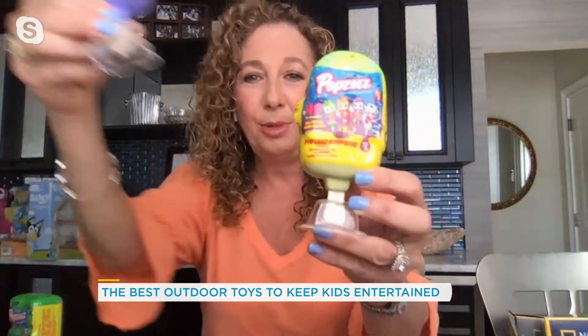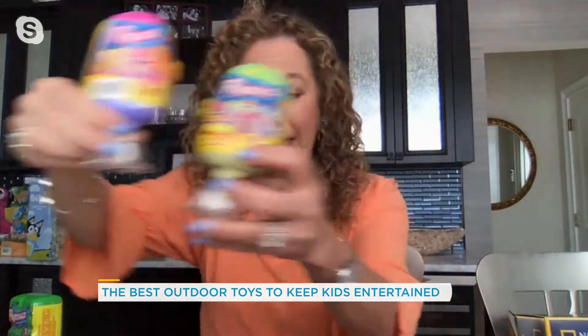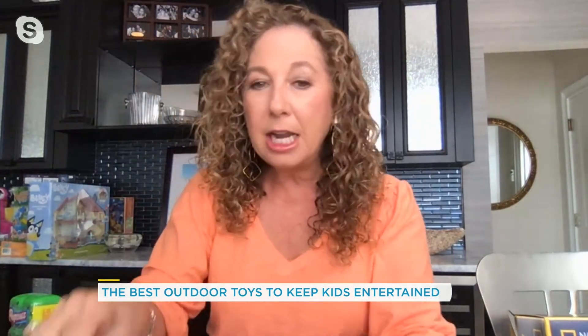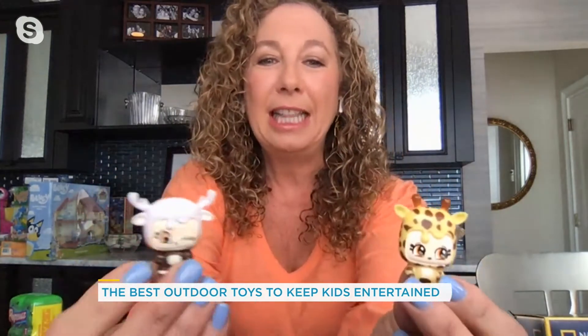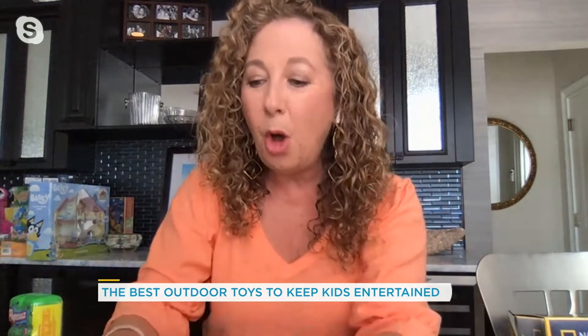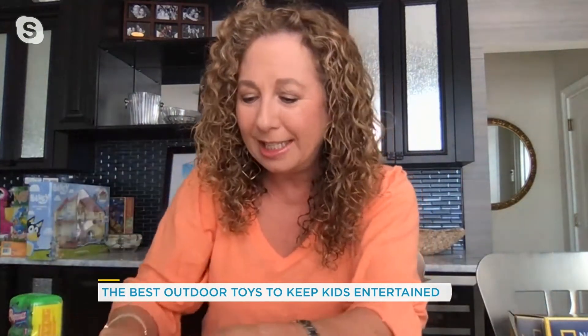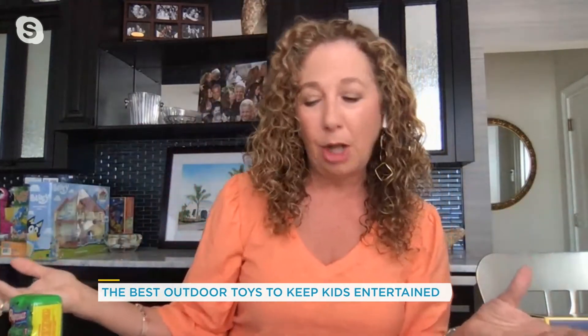Kids love collectibles, and this is a new one called Popsies. Really, really cute — it's got that summer theme. You open up your Popsticks and you have all kinds of fun collectibles inside. There are 48 different ones to collect — little creatures, all kinds of accessories like glasses, little beds, little couches, and ladders. Kids are going to want to collect them all.